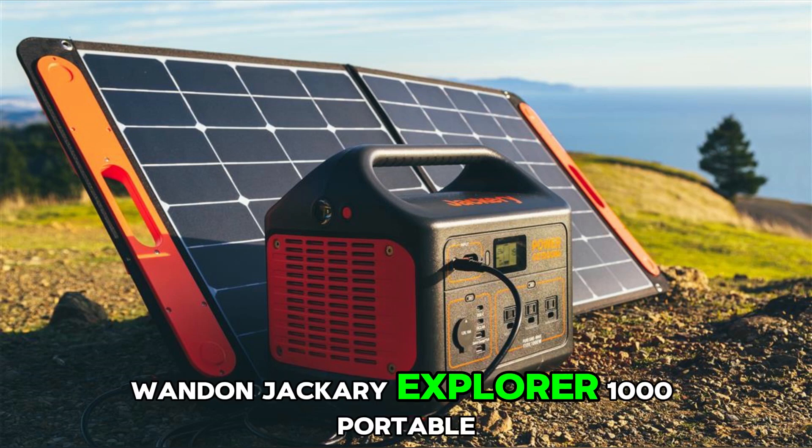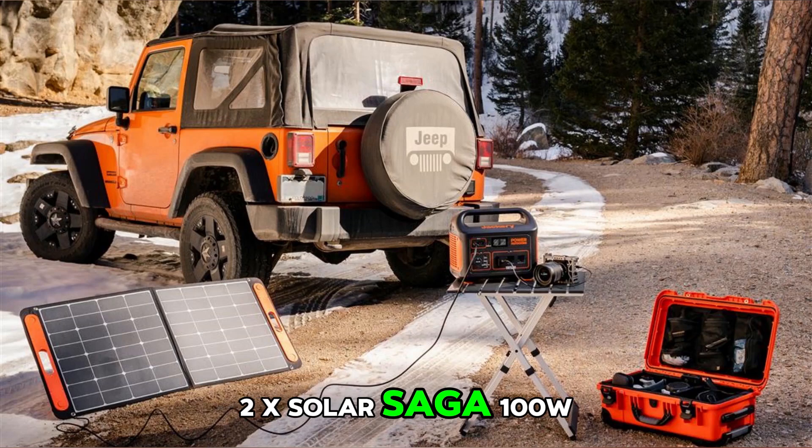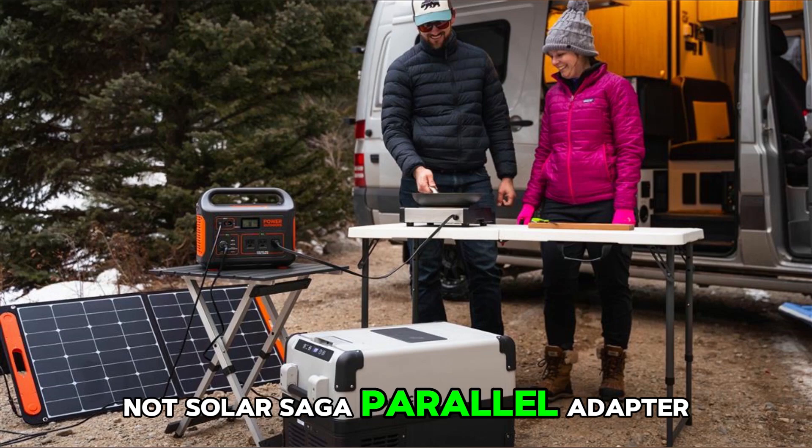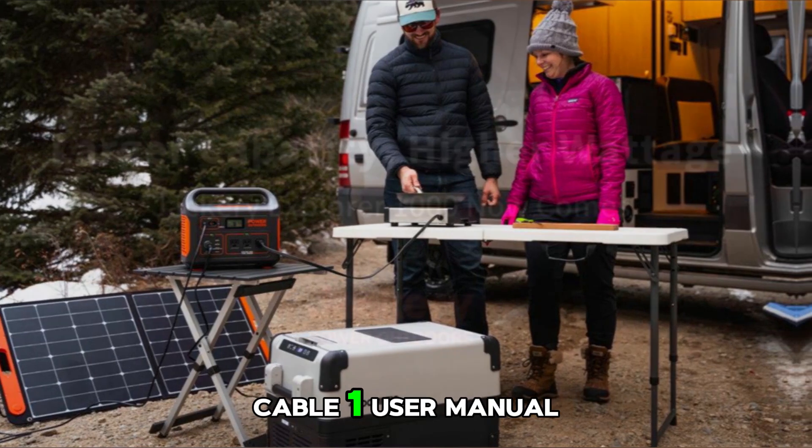What you get: Jackery Explorer 1000 Portable Power Station, two Solar Saga 100W solar panels, one AC and AC charger cable, one car charger cable, one solar saga parallel adapter cable, and one user manual.